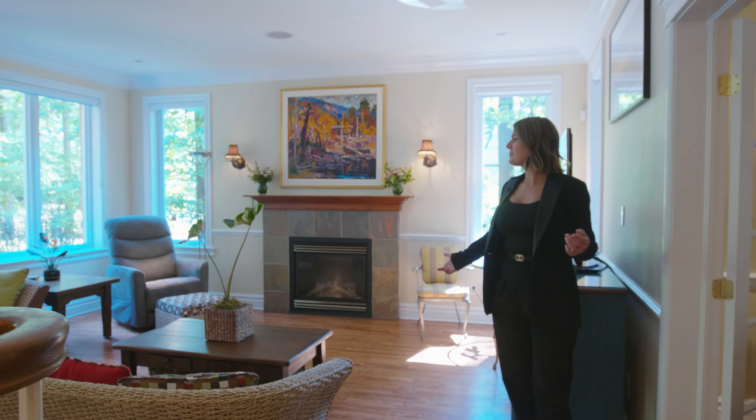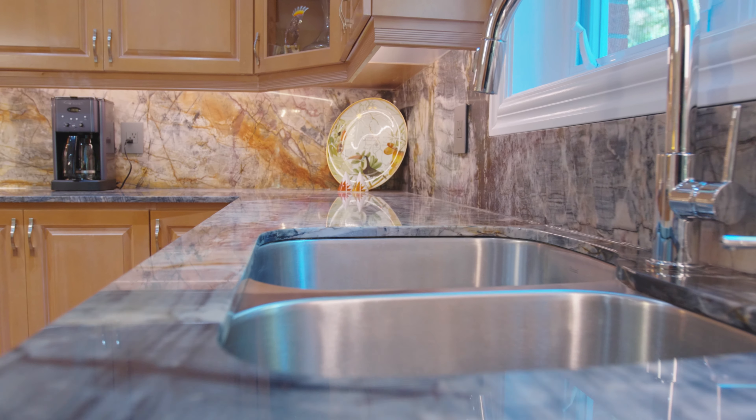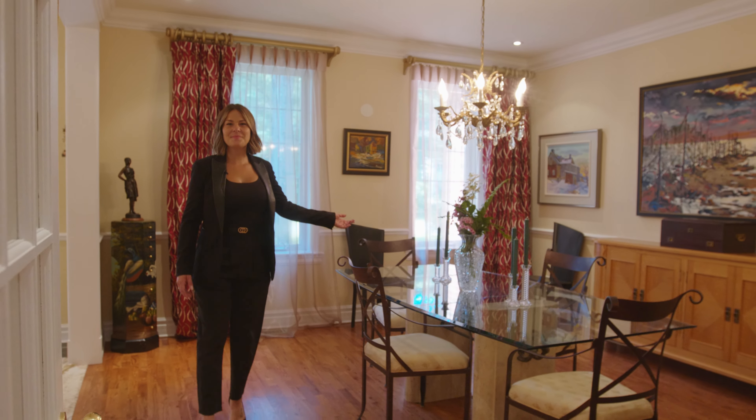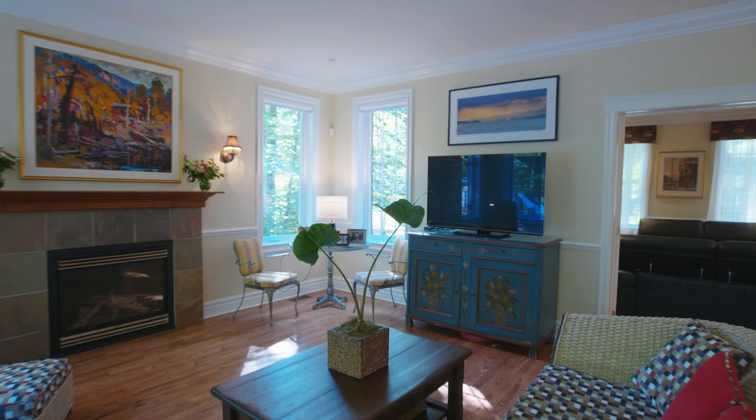This five-bedroom home was entirely repainted and features over $265,000 in renovations. The home boasts 9 to 10 foot ceilings, oak floors and staircase, as well as striking Brazilian granite flooring in the foyer.